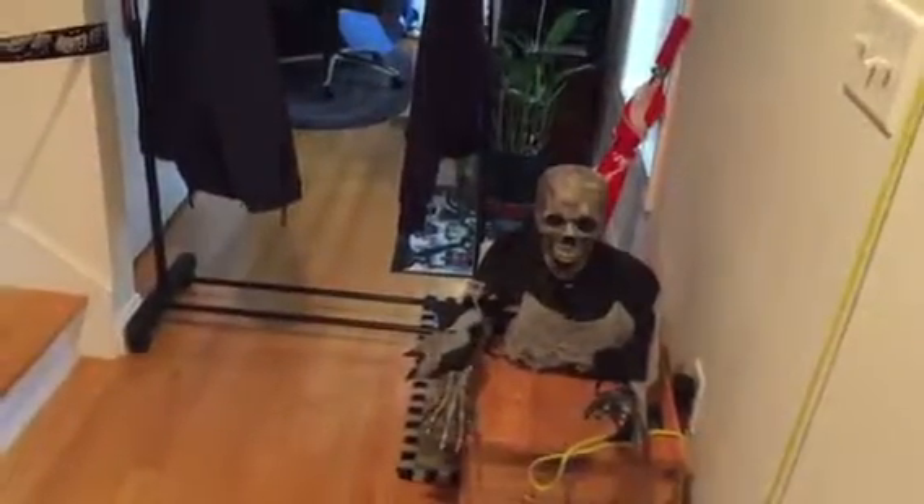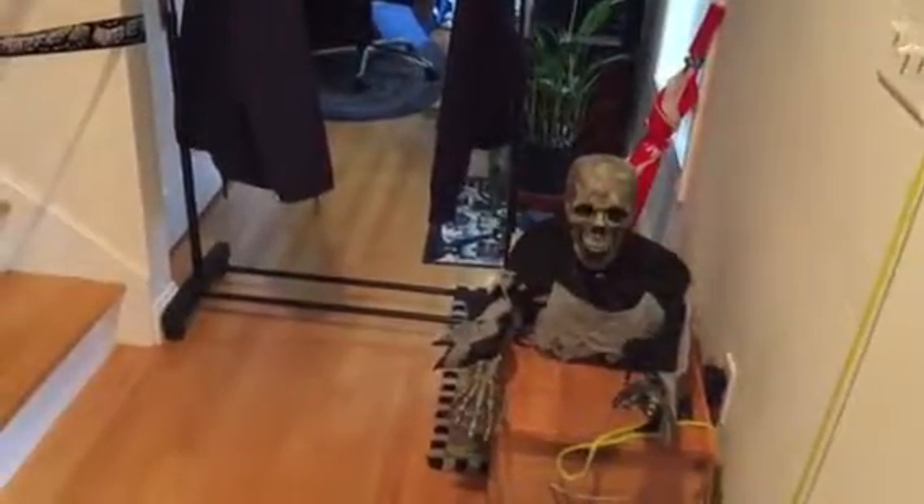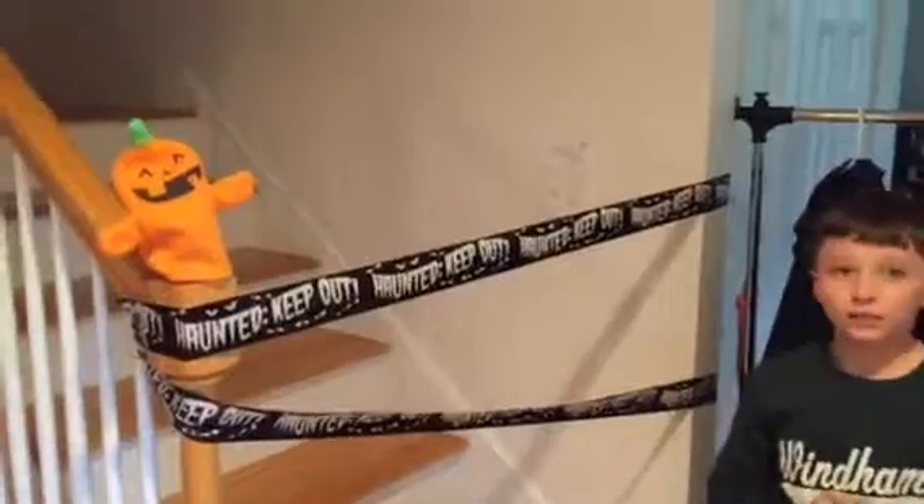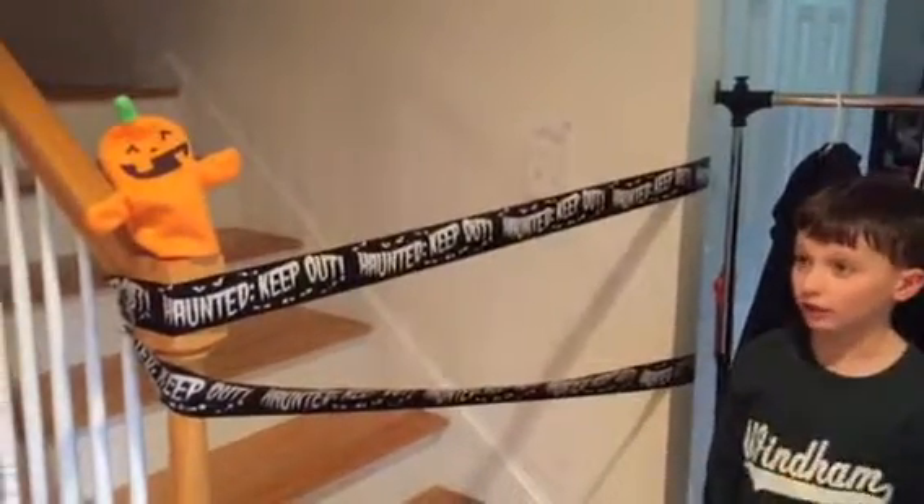Later, we will set up this zombie here, who is also sensor activated. We have this haunted keep-out tape to remind our guests that they are not allowed to go upstairs.